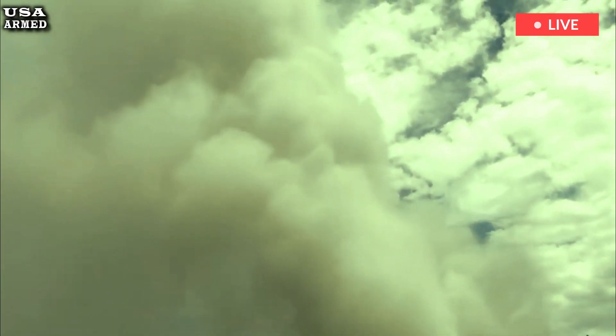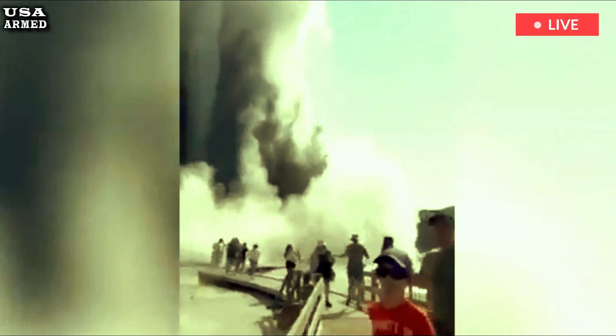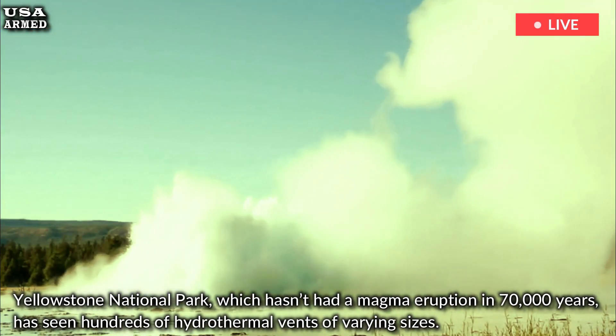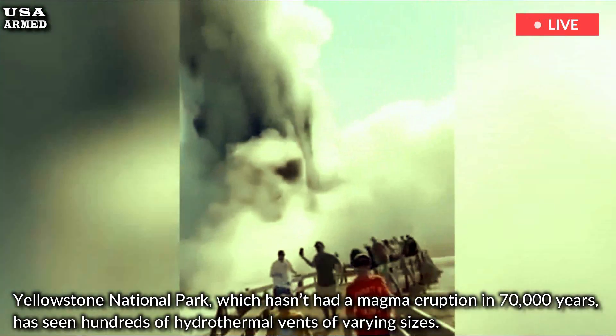Like Ontake and White Island, the destructive force comes from water expanding into steam. Yellowstone National Park, which hasn't had a magma eruption in 70,000 years, has seen hundreds of hydrothermal vents of varying sizes.